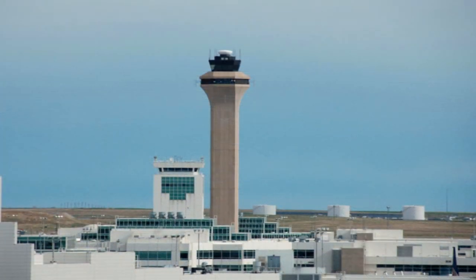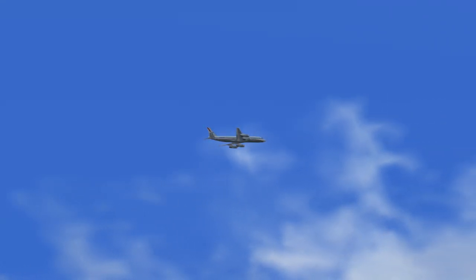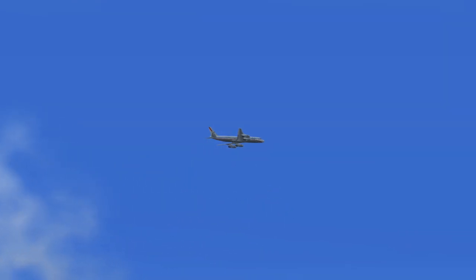Denver Approach to United 656. Roger. United 656, descend and maintain 3,000. Turn to heading 353. Contact Denver Tower on 124.3. You have the runway in sight. Squawk 1202. United 656 to Denver Approach. Roger. Descend and maintain 3,000. Turn to heading 353. Contact Denver Tower on 124.3 when the runway is in sight. Squawk 1202.